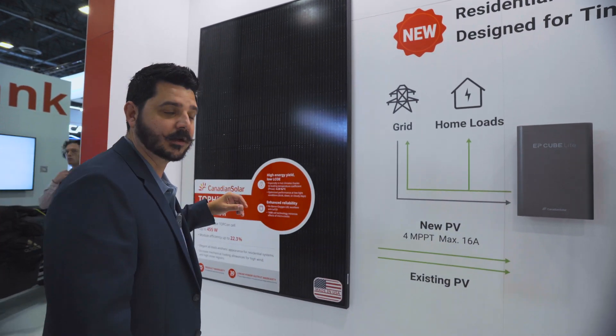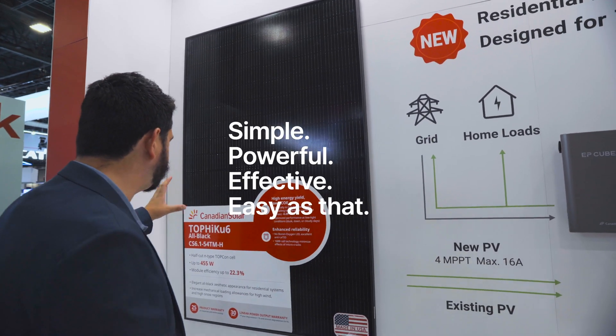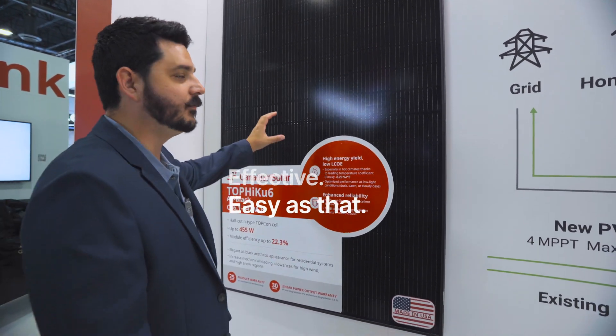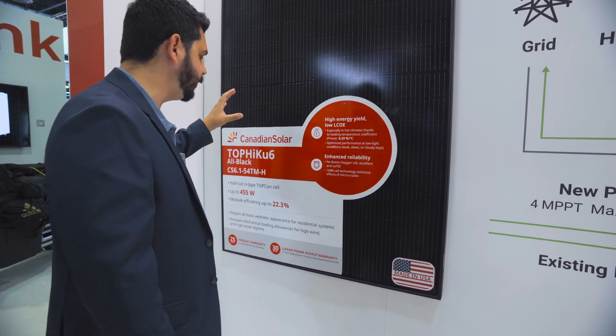First, we're going to talk about solar panels. This is their new top panel that is being made in the United States, out of Dallas, Texas. So this is awesome to see.